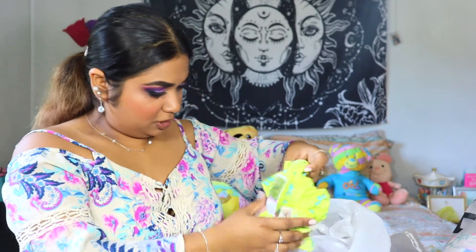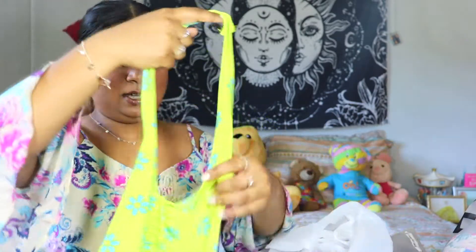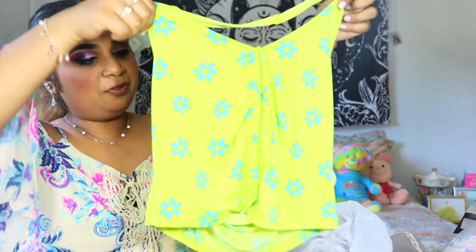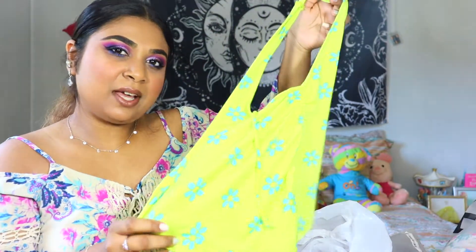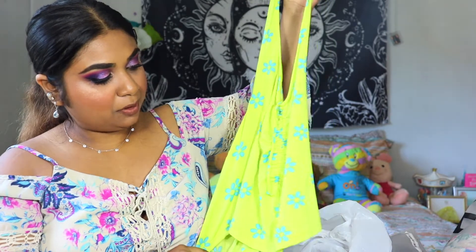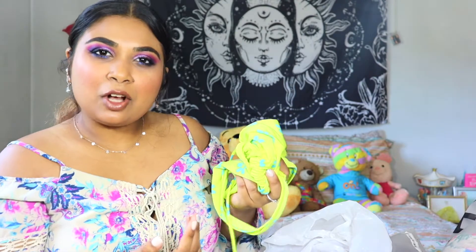Alright, this is from Ross. I got this really cute halter top with blue flowers. It gives me 70s vibes. I'm not really much of a crop top wearer, but I can wear this with a pretty skirt or high-waisted jeans or anything like that. I really like the color combination, so I was like, let me grab that.